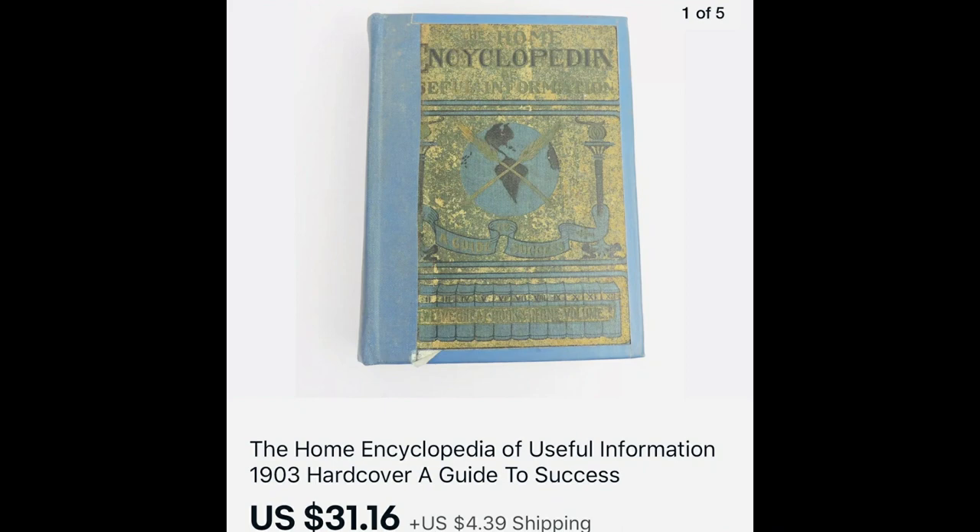Most of the items I'm going to show you in these recent solds are high profit thrift finds. I buy in very low and make great profit on most items. Some are interesting because they either sold quickly, or the profit was higher than I expected. The first item is a home encyclopedia of useful information from 1903. I paid 97 cents and it sold for $31.16, though it did take three or four months.